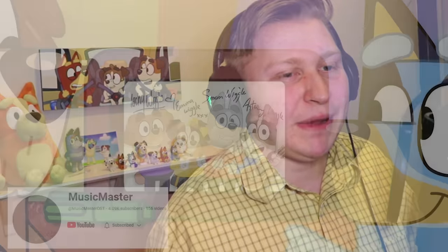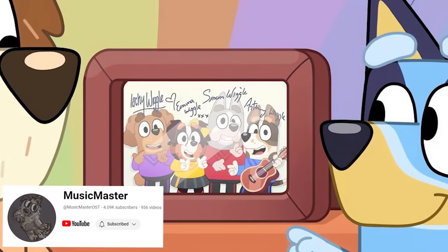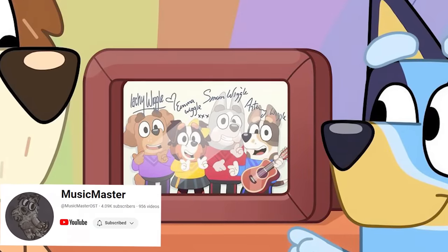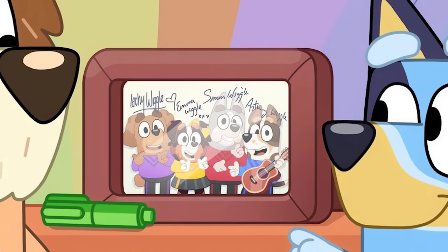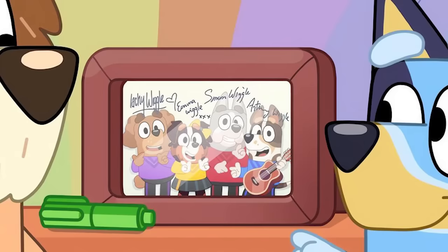There is one last one that is hard to say since it's blurry, so I didn't count it, but in a 4K screenshot provided by Music Master, we can see all the Wiggles. The purple Wiggle seems to have female eyes despite being a male character.